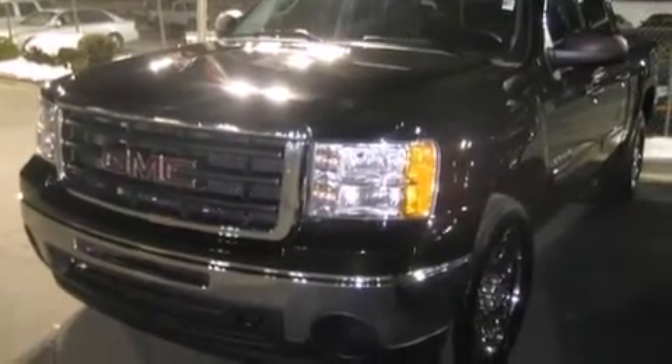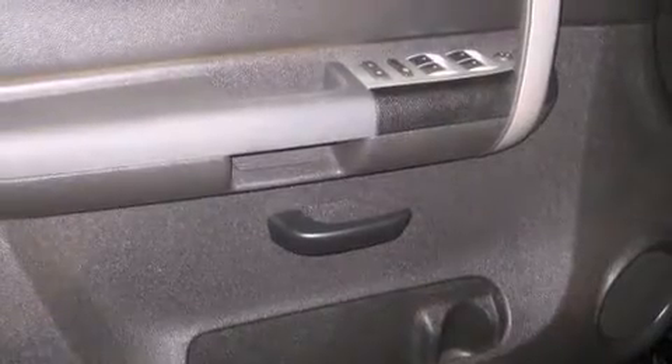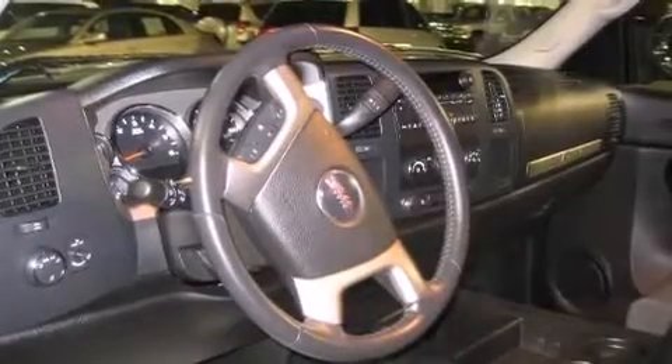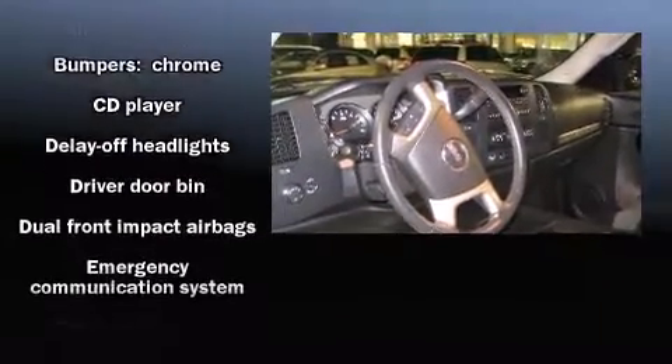Top features include remote keyless entry, delay off headlights, front and rear reading lights, a tachometer, variably intermittent wipers, a front bench seat, and a split-folding rear seat.